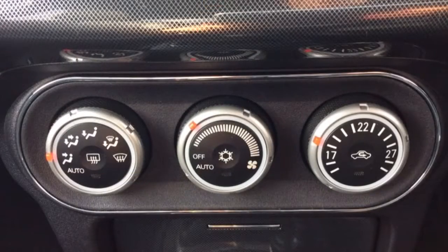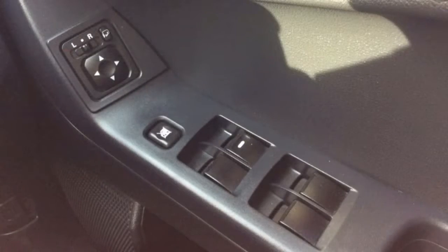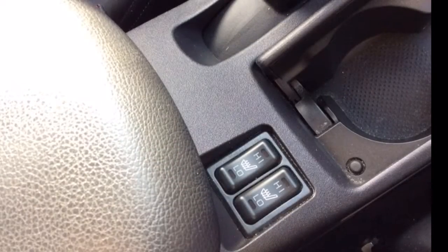Automatic climate control air conditioning, all-round electric windows as well as electrically adjustable and folding wing mirrors, two-stage heated front seats, Isofix, and a host of many other features.